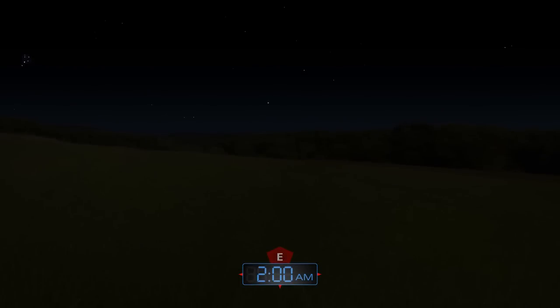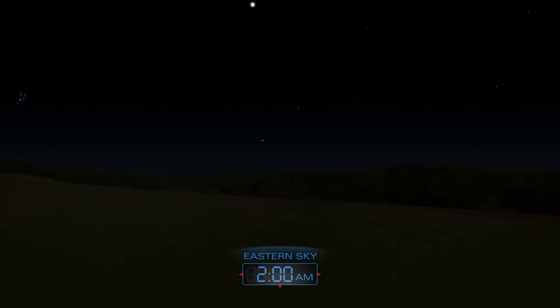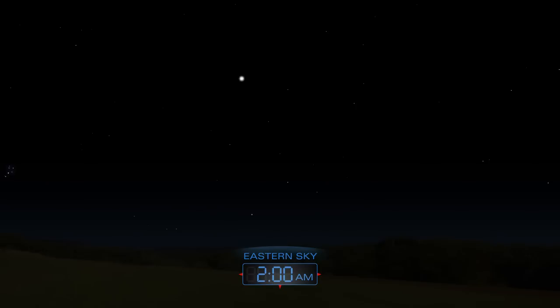The annual Delta Aquarid meteor shower peaks on July 28th and 29th. Watch for meteors radiating from the southeast after midnight. Expect to see about 20 small yellowish meteors per hour. The night sky is always a celestial showcase.